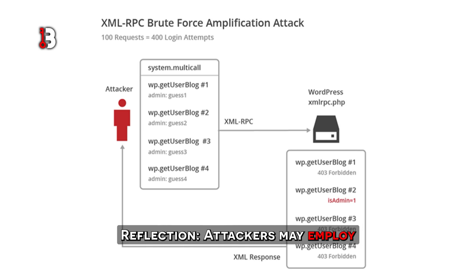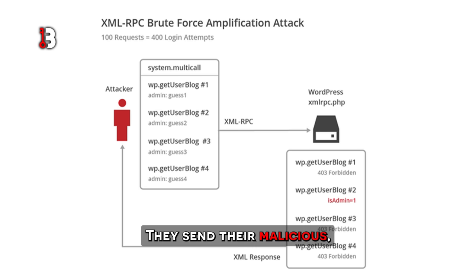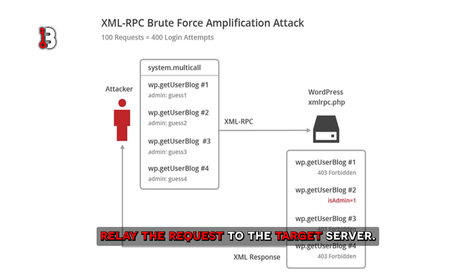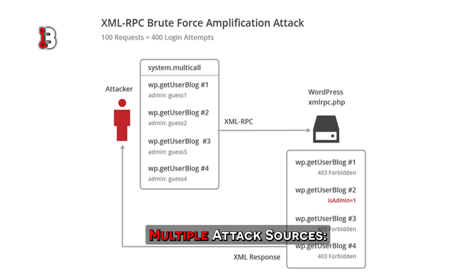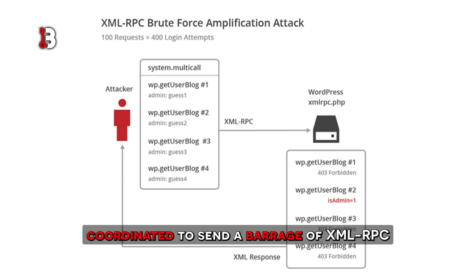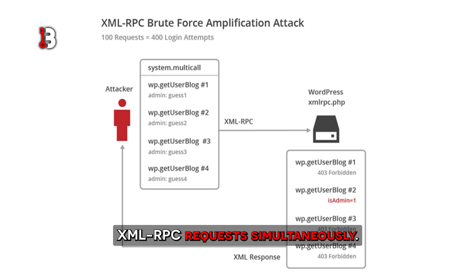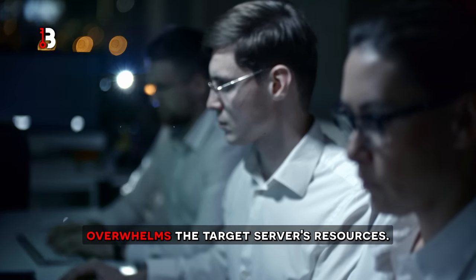Reflection: attackers may employ reflection techniques to amplify their attacks by sending malicious XML RPC requests to legitimate XML RPC-enabled servers, which then unwittingly relay the requests to the target server, effectively multiplying the attack traffic. Multiple attack sources: DDoS attacks typically involve multiple compromised devices or botnets coordinated to send a barrage of XML RPC requests simultaneously, and this synchronized assault overwhelms the target server's resources.